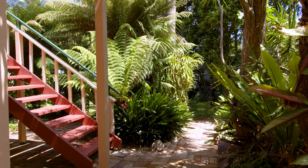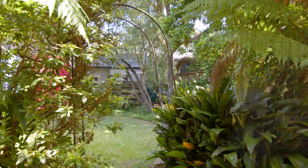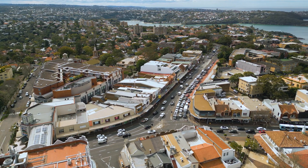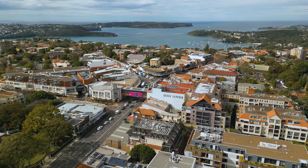One of the greatest things about this home is its positioning within Mossman — just a short walk from local cafes and shops, world-class schools, as well as express city transport.